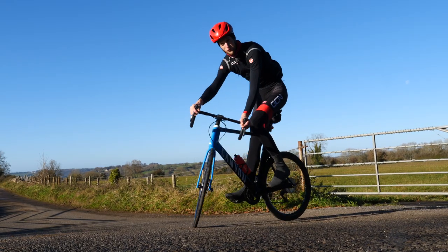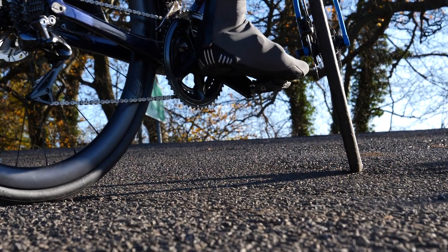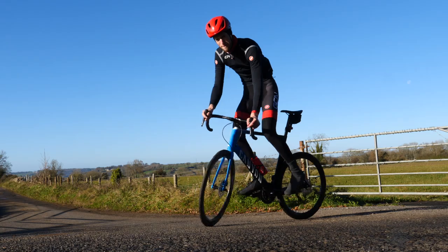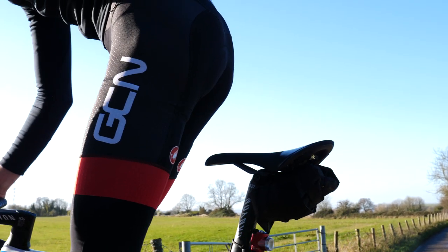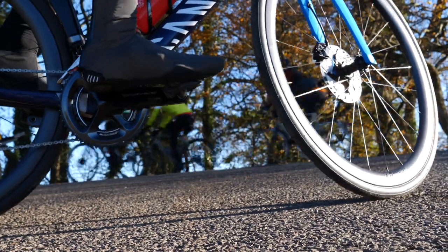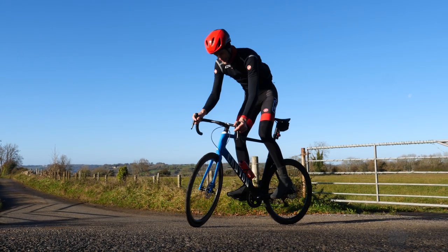Press down on your front foot to drive the bike forward, and relax to let the bike roll back down the hill. Personally, I find it much easier to do this out of the saddle, and that's what I'd really recommend trying. In this way, you can get a feel for the balance of the bike, because what follows is a little bit more complicated.